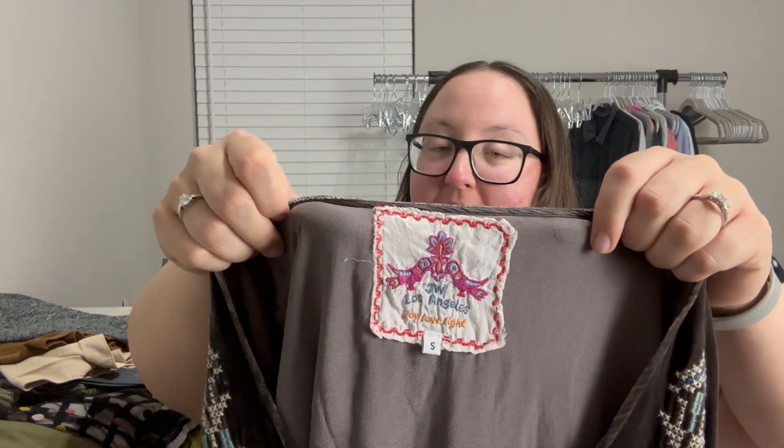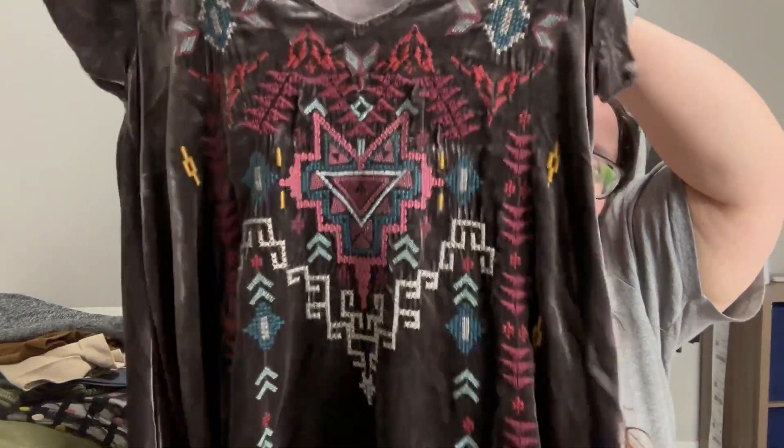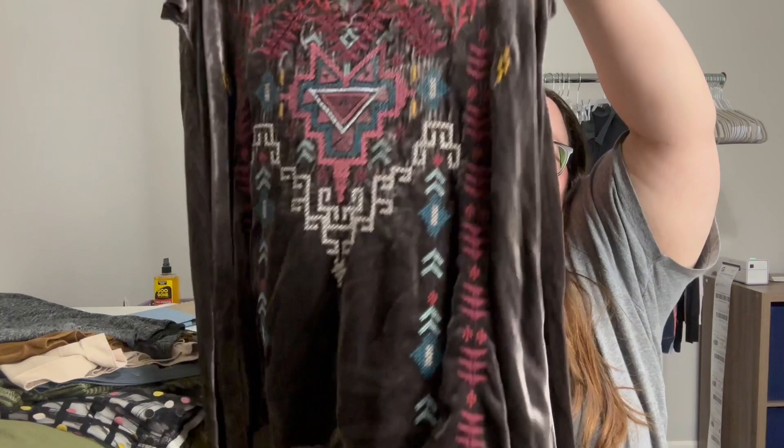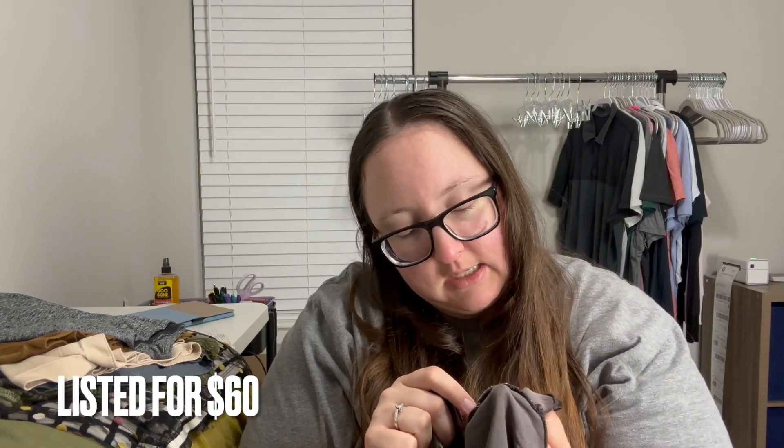This is Johnny Was Los Angeles, size small — a velvet brown color with a ton of embroidery. It's definitely more of a tunic style, with really cute short flutter sleeves. The material is a rayon and silk blend, with 100% polyester trim. I was very happy about this one — it was marked at two dollars on the hanging rack.